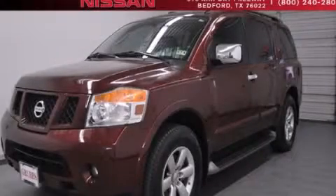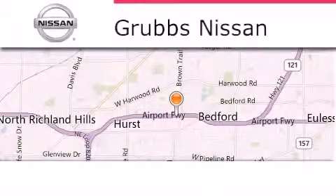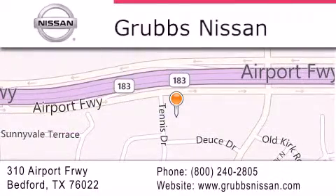Call or visit us right now and arrange your test drive today. Thank you for considering Grubbs Nissan for your next luxury vehicle. If you have any questions, please visit our website, give us a call, or stop by our dealership located at 310 Airport Freeway in Bedford.